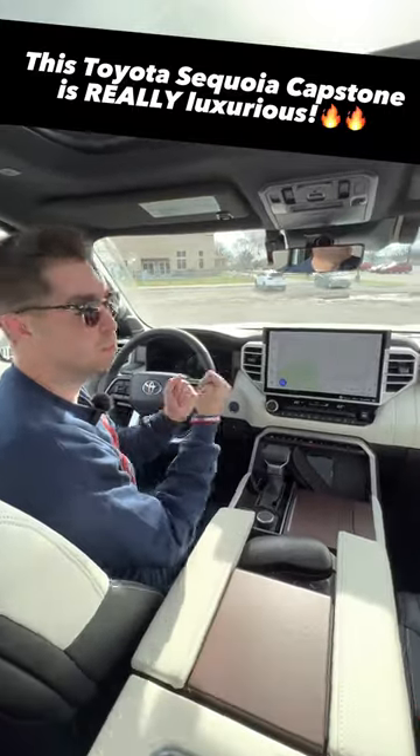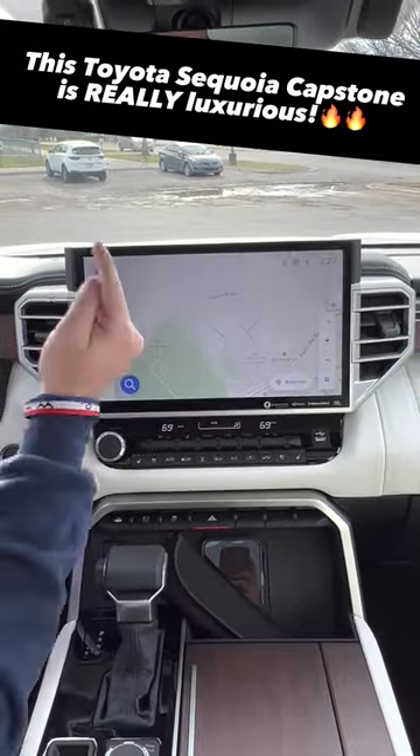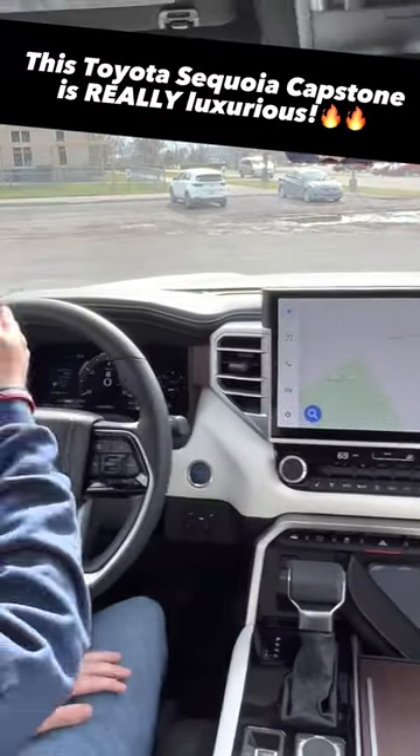Four: the technology in here is impressive. We have a 14-inch display, and everyone knows that's big. It runs wireless CarPlay and wireless Android Auto. We also have a head-up display.